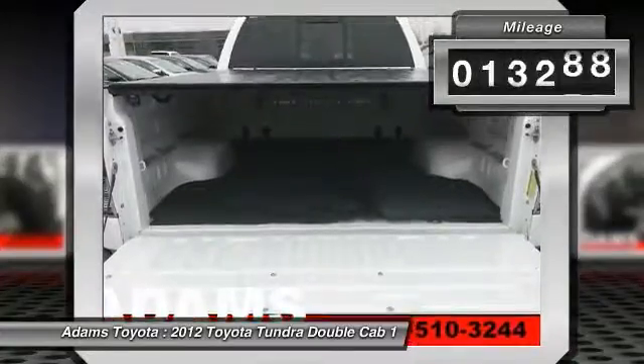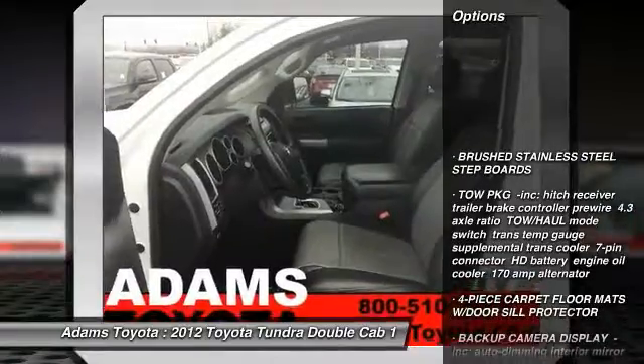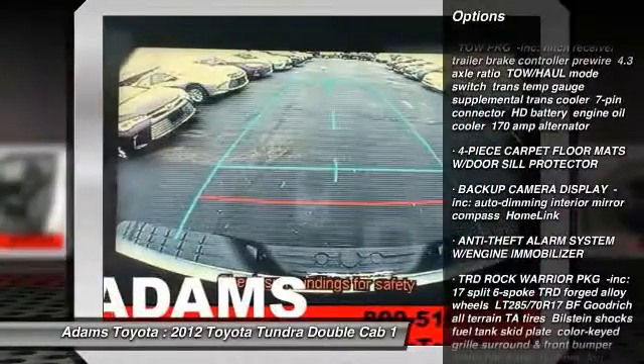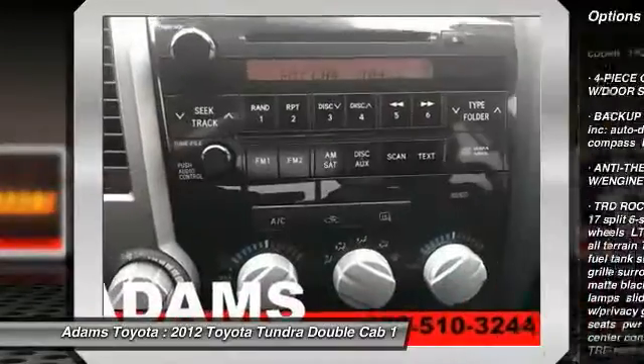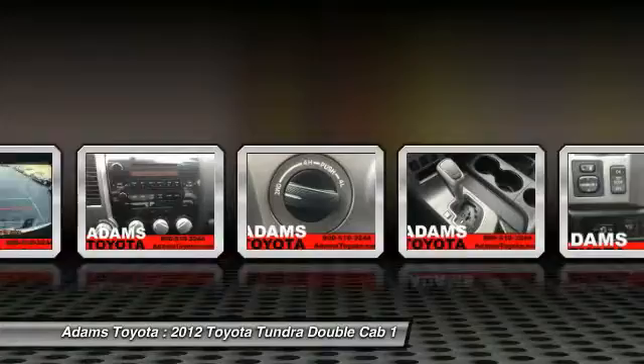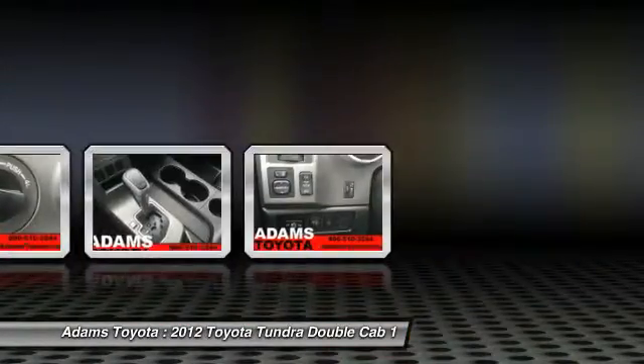This vehicle has less than 15,000 miles. Here are some of this vehicle's great options: backup camera, traction control, anti-lock braking system, keyless entry, stability control, adjustable steering wheel, power steering, driver airbag, four-wheel disc brakes, and four-wheel drive. Searching for a dependable vehicle that looks great too?